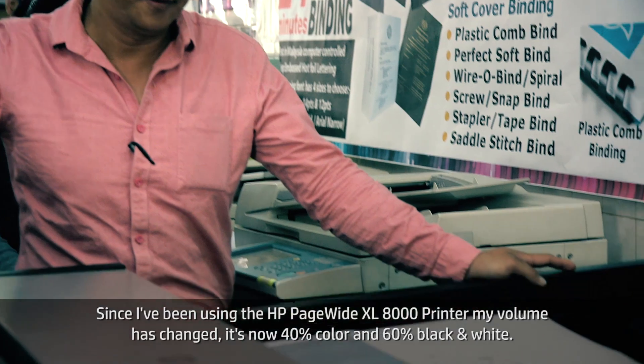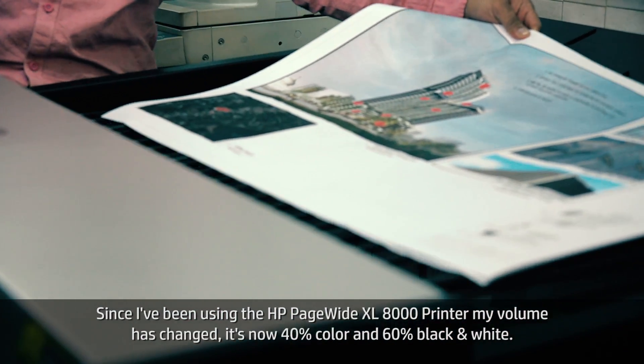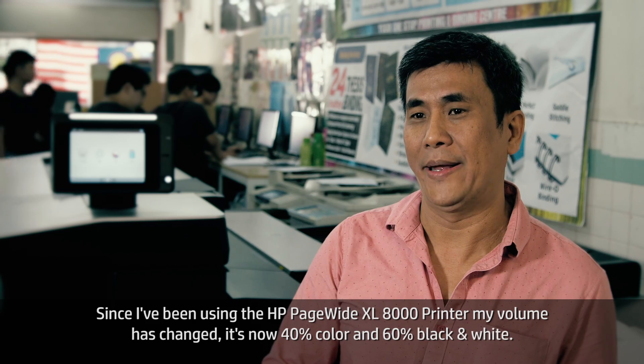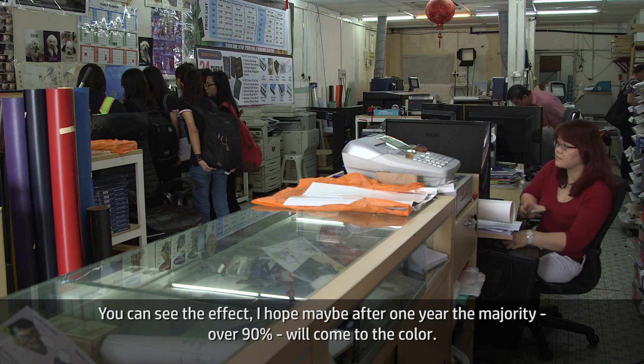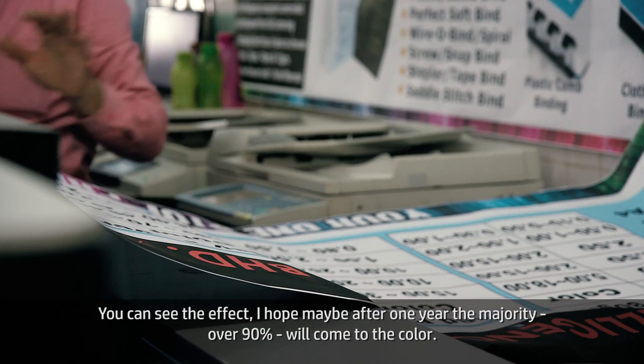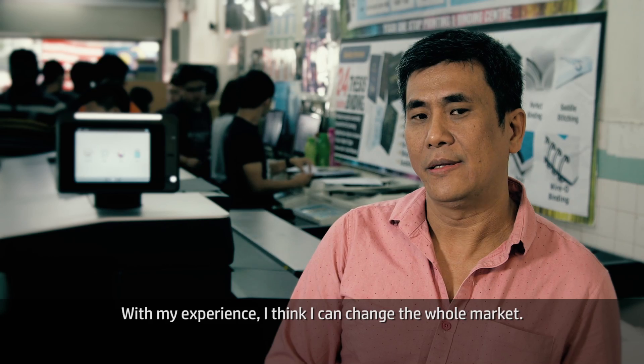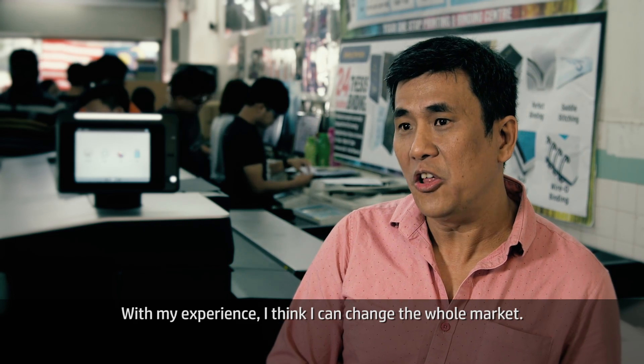Since using PageWide in my office, my volume got changed — it's 40 percent color, 60 percent black and white. You can see the effect. I hope that after one year, the majority, 90 percent, will come to color. From my experience, I think I can change the whole market.